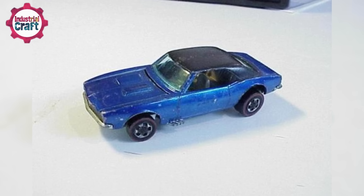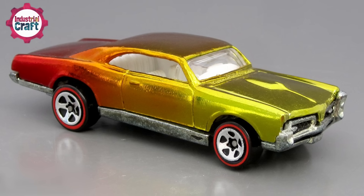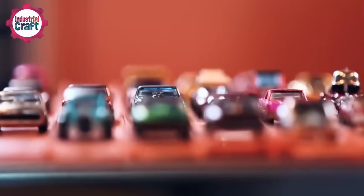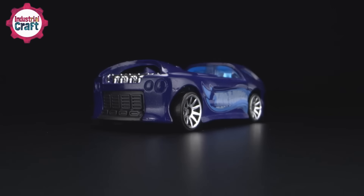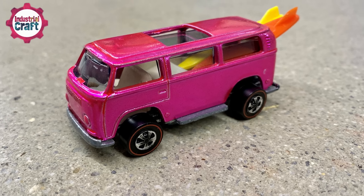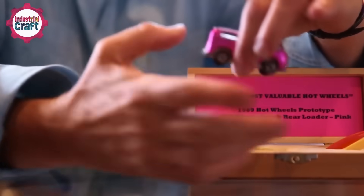The first model was a slick, dark blue custom Camaro that kicked things off with a bang. What made them so special was that Spectra Flame paint, those red-line wheels, and the working suspension. Also, they could hit scale speeds of 200 miles per hour. Some colors, like Hot Pink, weren't too popular with boys back then, but now they're collector's gold.